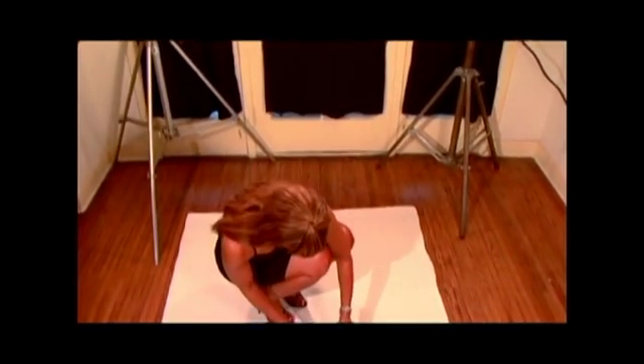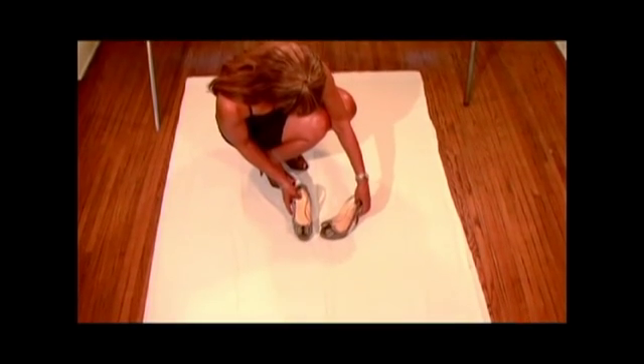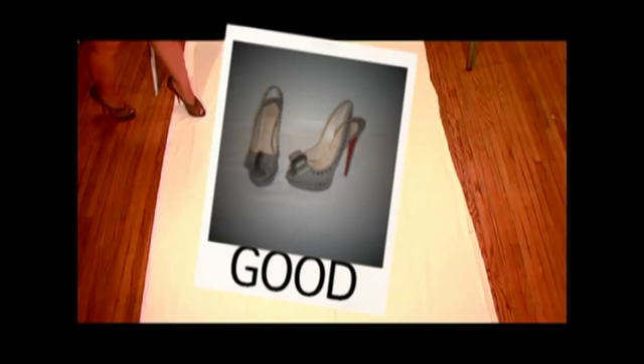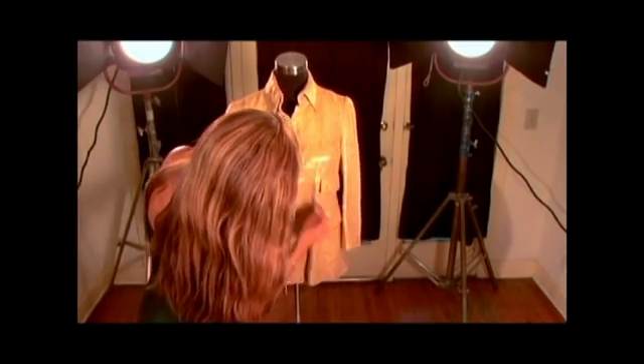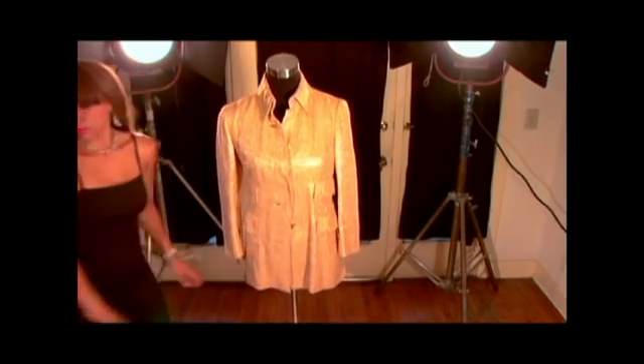When photographing shoes, place one shoe pointing forward and the other shoe slightly to the side, displaying the heel and any details on the side. Photograph each accessory individually. When photographing on a mannequin, hang the garments making sure all details are recognized in the photo.